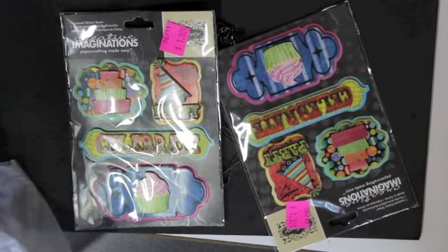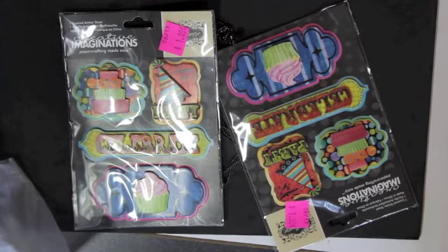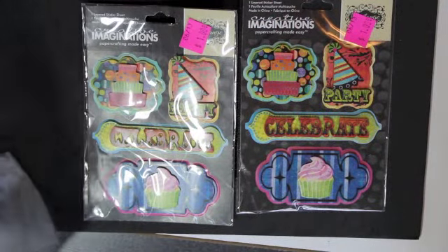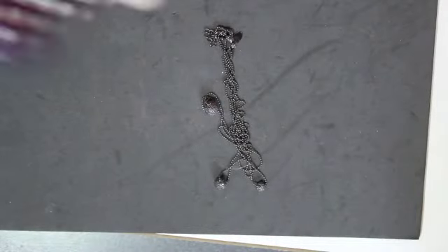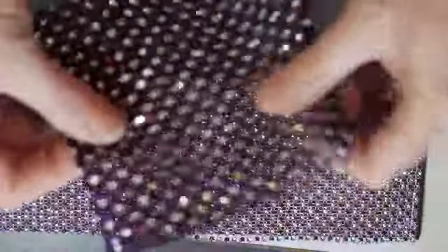Hi, this is Maureen. I thought I'd do a video to show my haul from the recent CKC event that was in San Marcos last week. I can't really remember the booths I got them from, but I wanted to show what I got. These were some stickers that I'll use for birthday cards — they were only a dollar a piece. From that same booth I also got some of these mesh bling pieces that are kind of pretty.